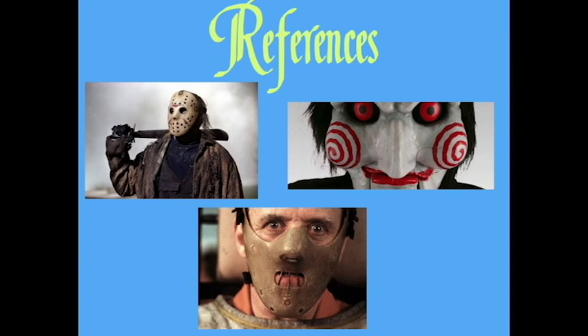Once you decide what category you are going to do, it's time to pick two pictures you'd like to replicate. These are your reference pictures that you will use to replicate and draw freehand. As you can see, I chose horror.